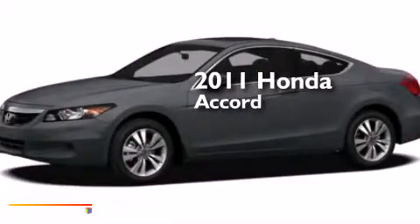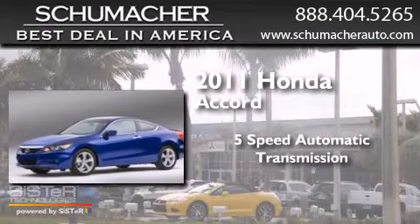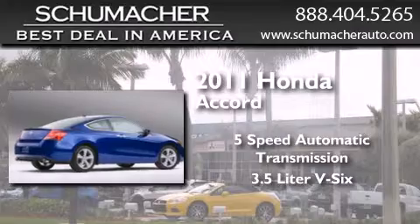This is a 2011 Honda Accord. This four-door sedan has a five-speed automatic transmission and a 3.5-liter V6.